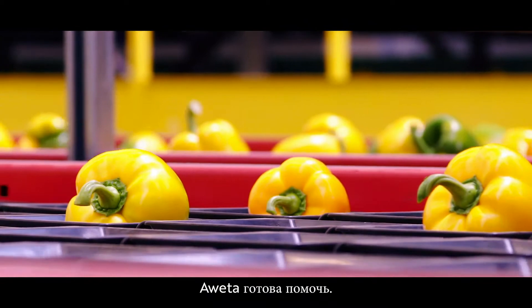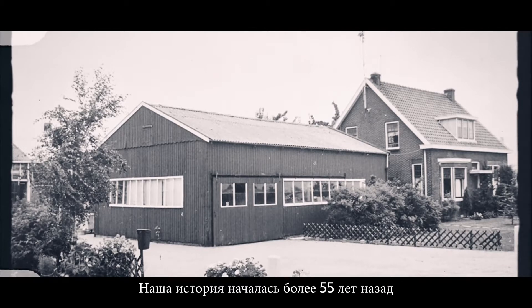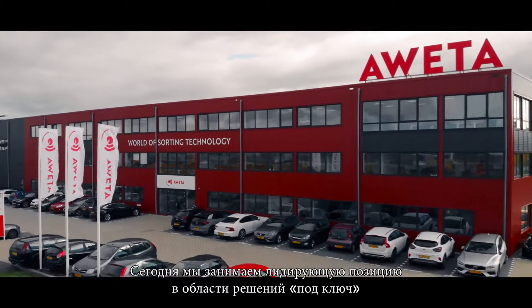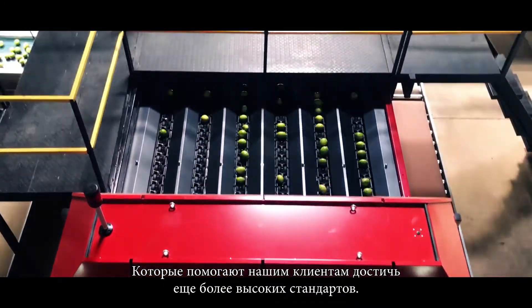OIDA can help. Our story started over 55 years ago in the heart of the Dutch fruit and vegetable greenhouse sector. Now we are an industry leader in the supply of turnkey solutions that help our customers achieve even higher standards.